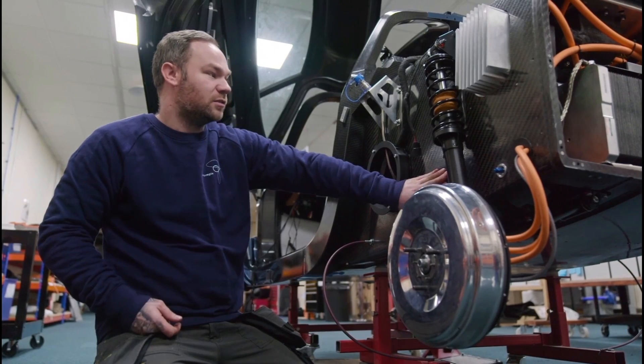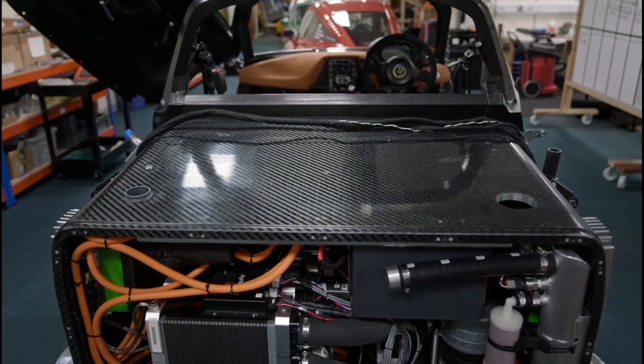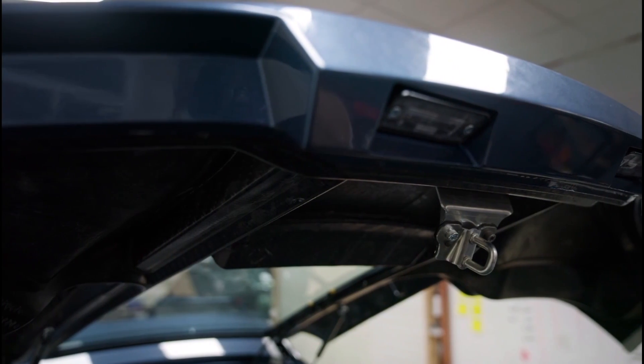This electricity then runs through high voltage cables where it generates power in the wheels. My name is Johnny Price. I am a vehicle technician here at River Simple. The vehicle is all made of carbon fibre — it's a very, very strong material. It's very low maintenance, it doesn't rust, it's very lightweight. It's lighter than steel but equally as strong.